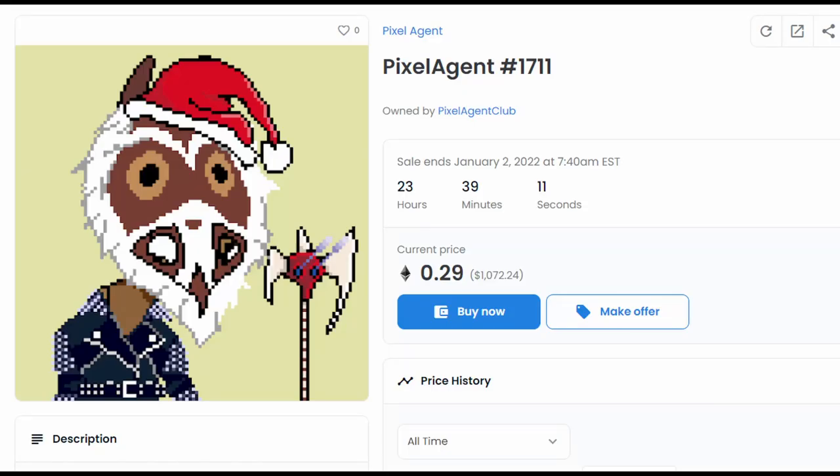Let's now talk about why NFTs are so valuable. Looking at a quick example on OpenSea, here's an NFT of a pixelated Santa with an axe, and the current price is going for over $1,000. You may be wondering: why would anyone pay $1,000 for a pixelated Santa Claus with an axe that isn't even that attractive?